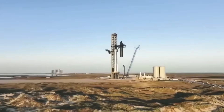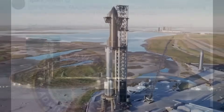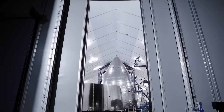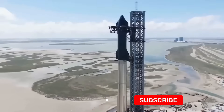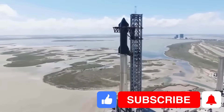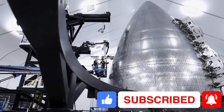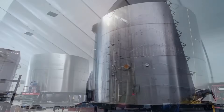Both Starship's upper stage and the super-heavy booster have received serious design changes. In this video, we'll take a closer look at what's different this time, and how these changes might set Flight 9 apart. Make sure to hit that subscribe button so you don't miss any updates about Starship, SpaceX's future launches, or any of the groundbreaking progress they're making in the space industry.